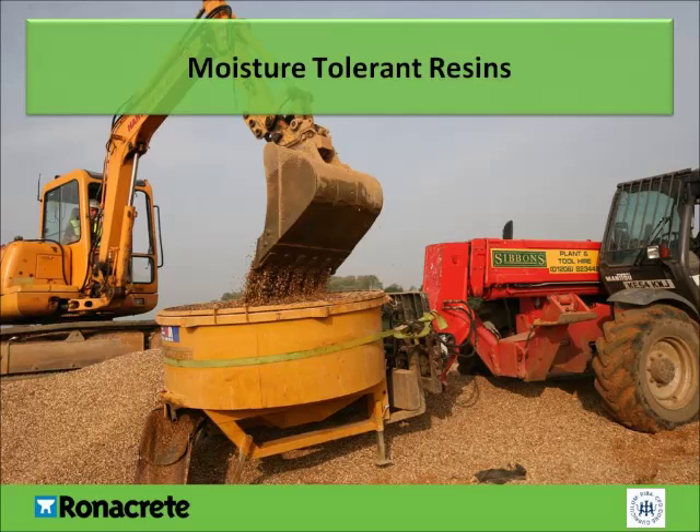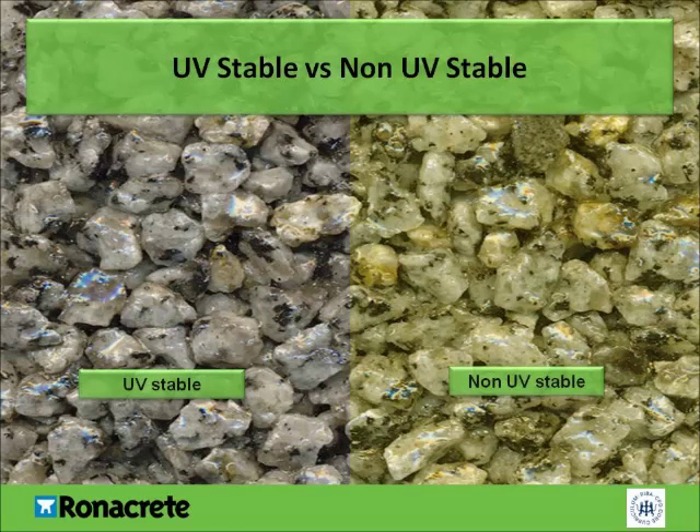Epoxy resins also enable the reuse of existing aggregate. Polyurethane resins are generally UV-stable, but you should always check with the manufacturer, as some are not. They are also stronger than epoxies in tension, and are more chemically resistant.